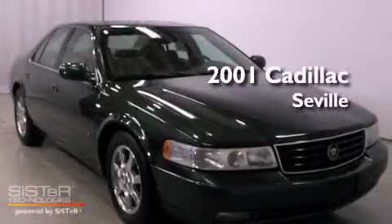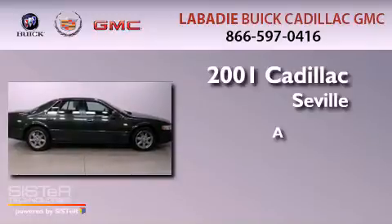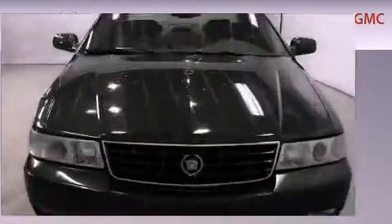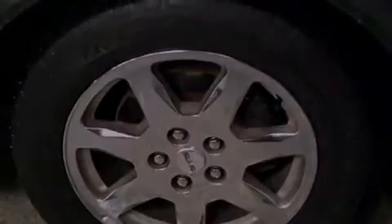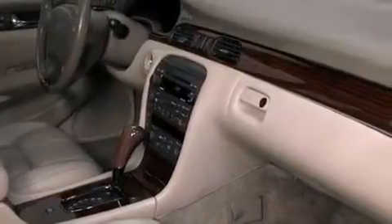This is a 2001 Cadillac Seville. All of the following features are included: memory settings for the driver's seat positions, so you can recall your favorite position with the push of one button. Dual power seats, an auto-dimming rear view mirror, a premium audio system, leather seats, and an illuminated driver's side vanity mirror.